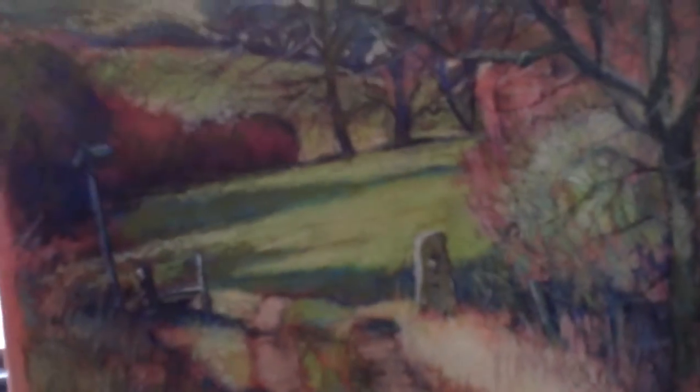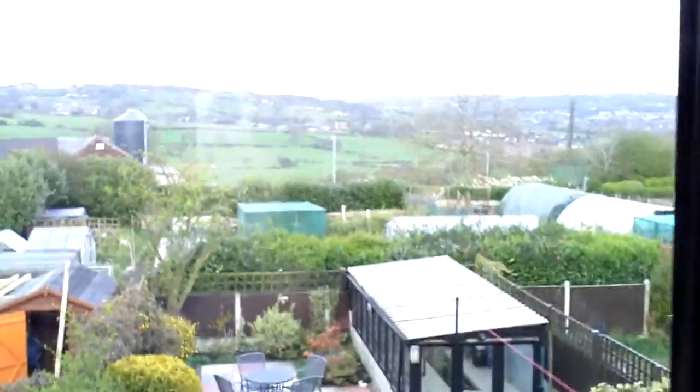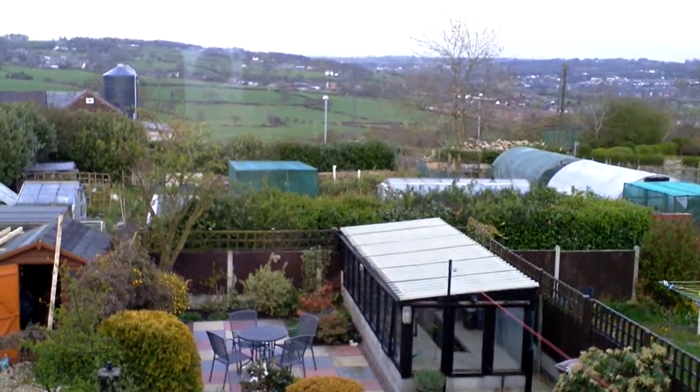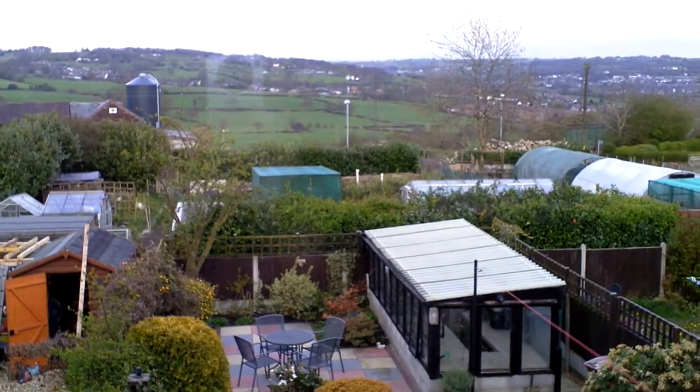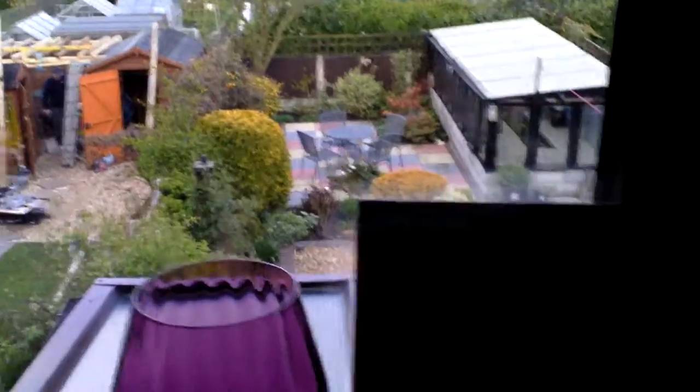If you can see this, it's a pastel I did down Woodhouse Lane, which is right down the centre of the view there. That's all. Thank you.